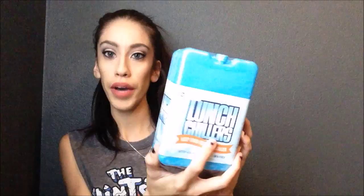The next thing I got was the lunch chillers. They're a pack of four and they're just little ice packs for his lunch. I didn't have any ice packs for his lunches, so I got a pack of these. I like that they're slim because I can easily fit them in there and not waste any space for him.